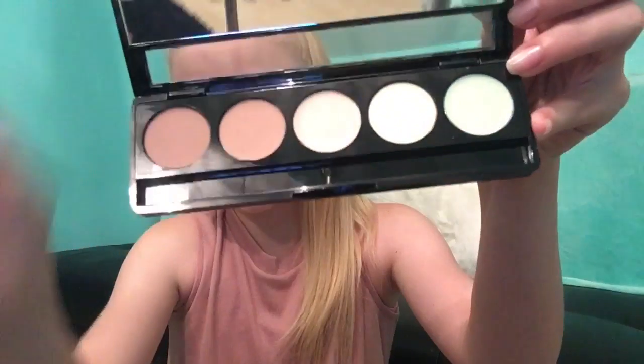The next thing I have is this concealer palette, reduced from five euros to two euros. On the outside it looks like this, and when you open it, the brush fell out — it comes with a brush as well.